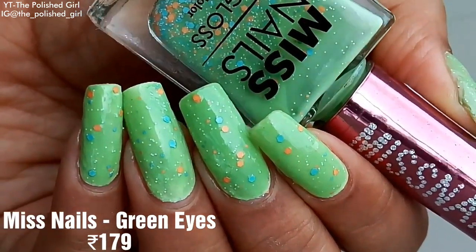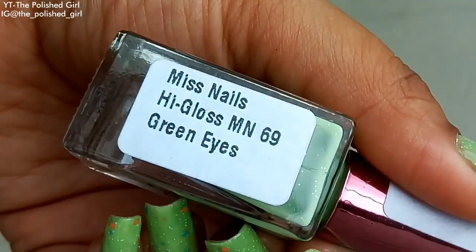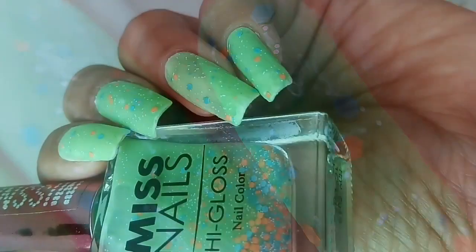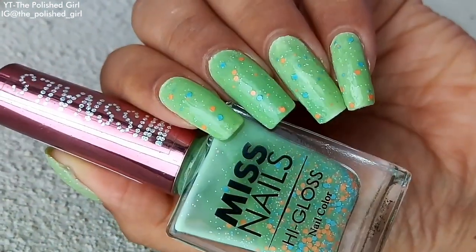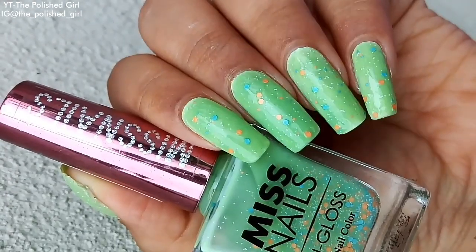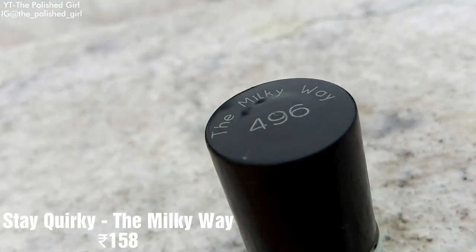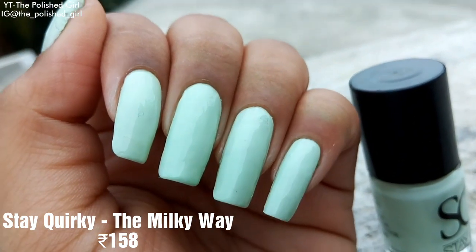Next up is a crelly polish from Miss Nails called Green Eyes. It has peach and blue colored confettis and small particles in it, which looks cute. You can use it on its own with three to four coats, or on a white or light green base. It retails for 179 rupees.